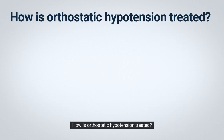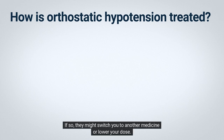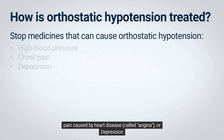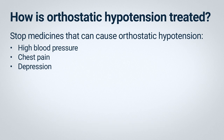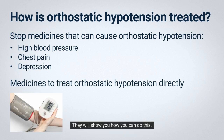How is orthostatic hypotension treated? The first thing your doctor or nurse will do is find out if it is caused by any medicines you take. If so, they might switch you to another medicine or lower your dose. Medicines that can cause orthostatic hypotension include those used to treat high blood pressure, chest pain caused by heart disease called angina, or depression. There are also medicines to treat orthostatic hypotension directly. If necessary, your doctor or nurse can prescribe one of these. In some cases, your doctor or nurse might ask you to track your blood pressure at home.